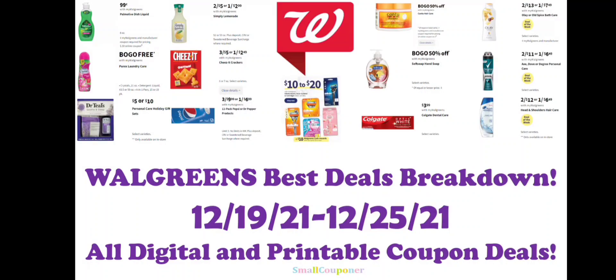Hi guys, this is Maul Couponer. These are the Walgreens Best Deals Breakdown for the week of December 19th through December 25th, 2021. And these are all digital and printable coupon deals. So let's get started.